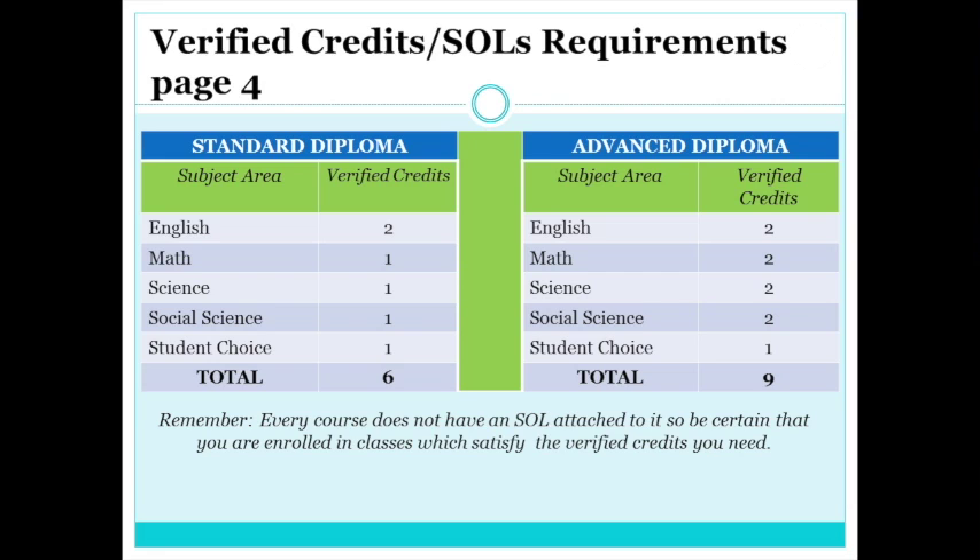For an advanced studies diploma, students must have nine verified credits prior to graduation — two in each subject area and one student choice. For a standard diploma, six verified credits are required: two in English, one in each subject area, and one student choice. Remember, every course does not have an SOL attached to it, so be certain that you are enrolled in classes which satisfy the verified credits you need.